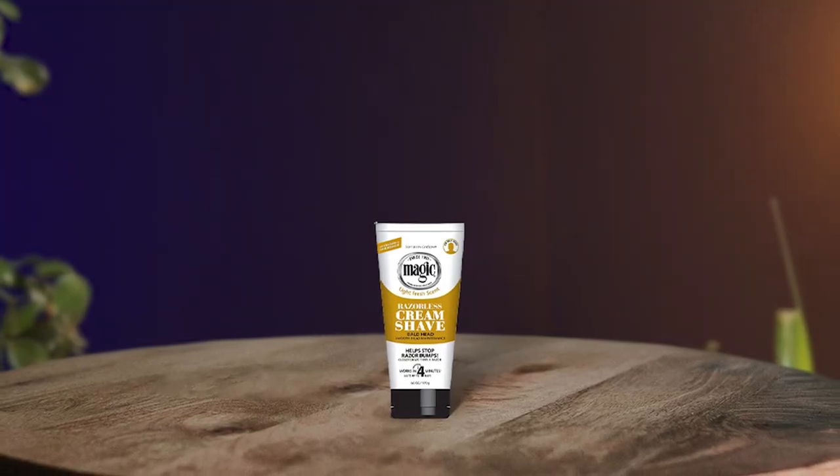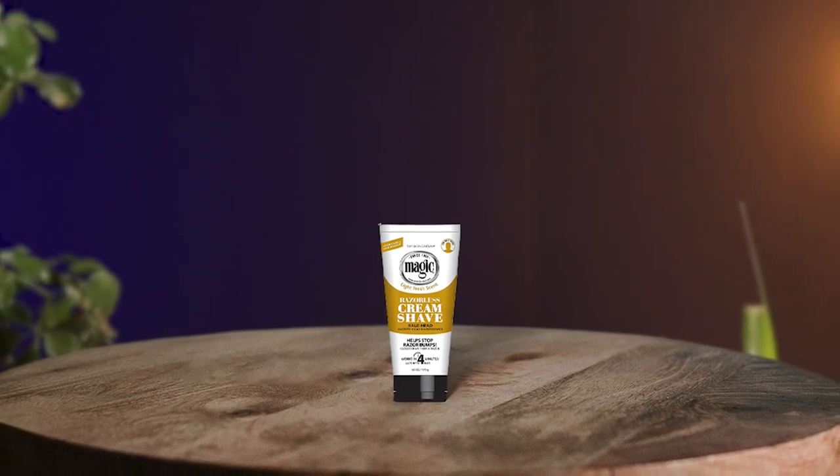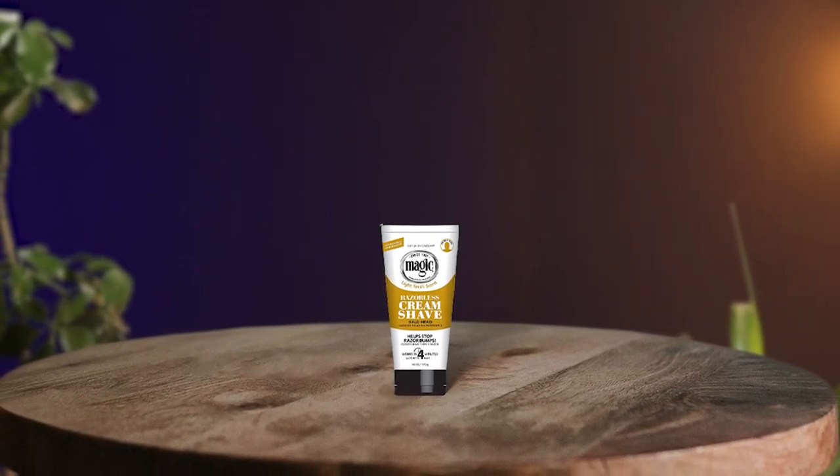It's important to do a sensitivity test before using it for the first time, but it's safe to use on the head. Overall, Magic Shave Razorless Cream Shave is an excellent option for those looking to maintain a smooth bald head without the use of a razor.